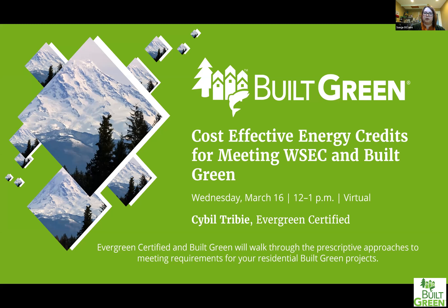Welcome. This is the Built Green webinar for cost-effective energy credits for meeting Washington State Energy Code and Built Green. I am Sonia Eau Claire, the Built Green Program Manager.